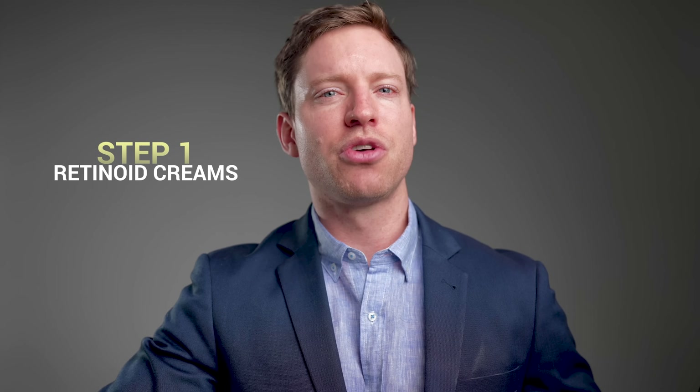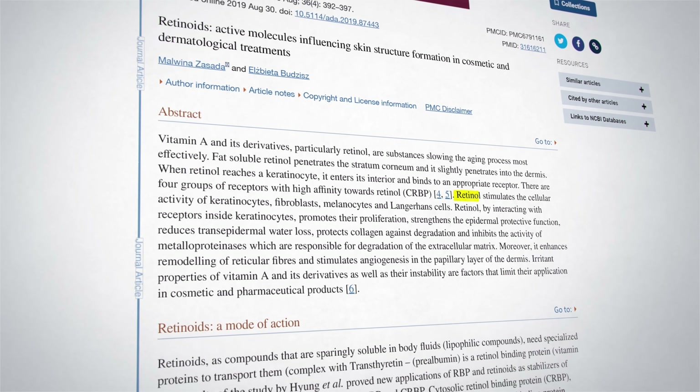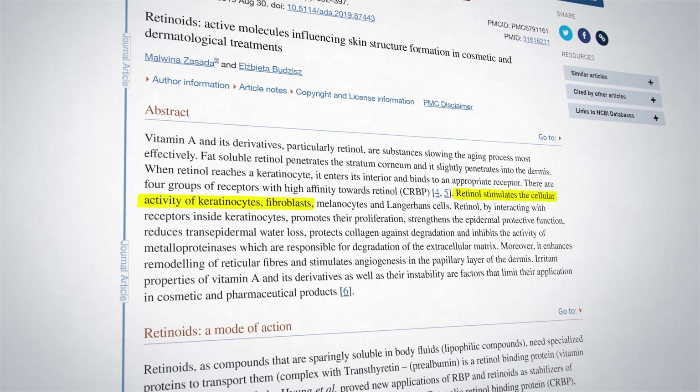So what do we do about intrinsic aging? How do we slow down and ideally stop these changes in the skin? There are two creams and three supplements with strong evidence. The first step is retinoid creams. The term retinoid refers to synthetic and natural analogues of vitamin A. These creams can stimulate the activity of our skin cells, particularly keratinocytes and fibroblasts.